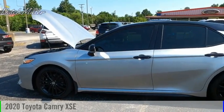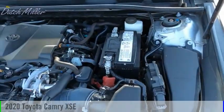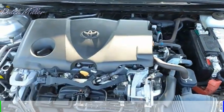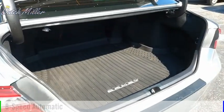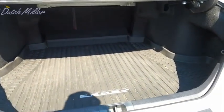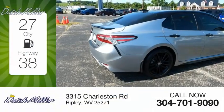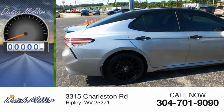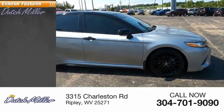Looking for the right vehicle? Check out the 2020 Camry. This vehicle is powered by a front-wheel drive four-cylinder 2.5-liter engine and comes with an eight-speed automatic transmission. Great fuel efficiency saves you money by requiring fewer trips to the gas station. This vehicle has less than 40,000 miles.